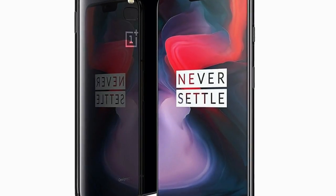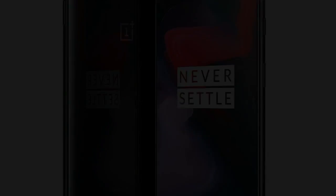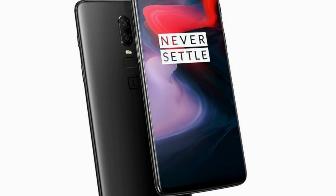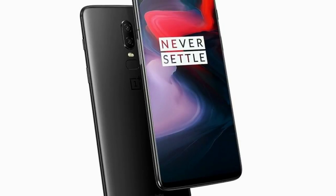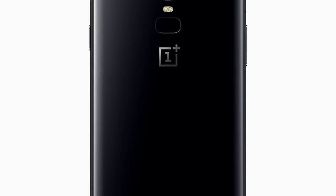On the back there's the fingerprint sensor. The rear of the OnePlus 6 also includes two cameras — one is 20 megapixels, the other is 16 megapixels. There's optical image stabilization, a portrait mode, and slow motion capture too.